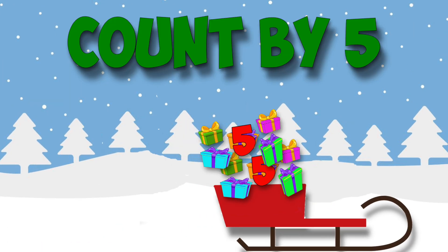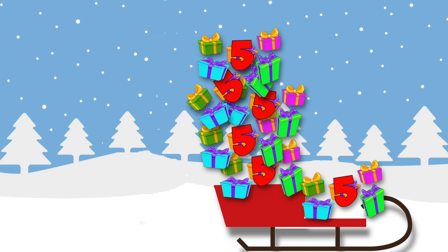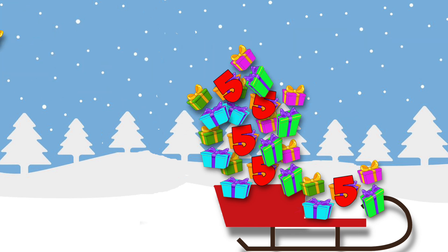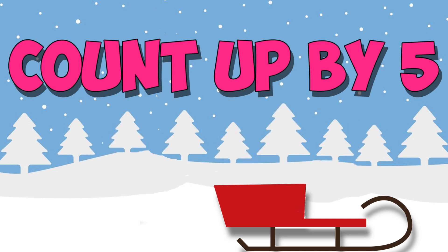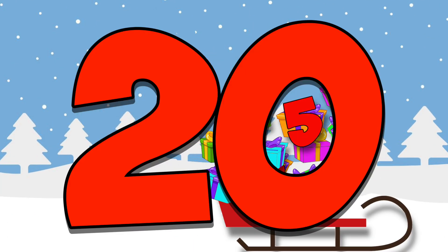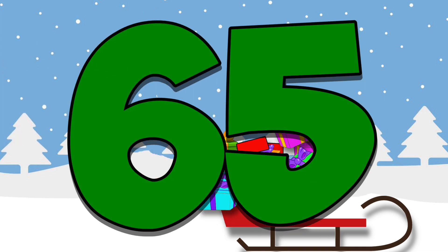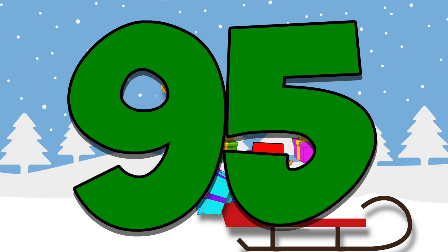Count by five, count by five, let's all count by five! Santa found all the gifts and he put them back by fives. Count by five, count by five, let's all count by five — all the gifts were on his sled and he put them back by five. Now Santa had to put 100 gifts back in his sled five at a time. So we better help him count up by five: 5, 10, 15, 20, 25, 30, 35, 40, 45, 50, 55, 60, 65, 70, 75, 80, 85, 90, 95, 100.